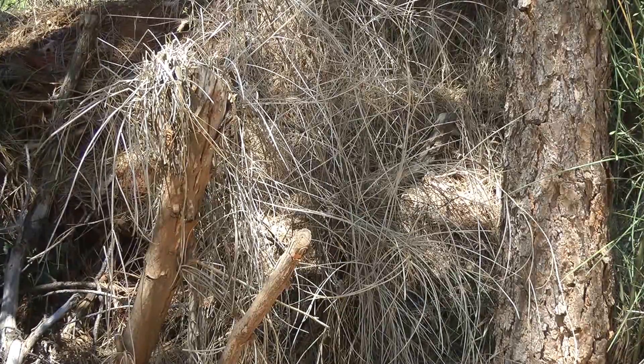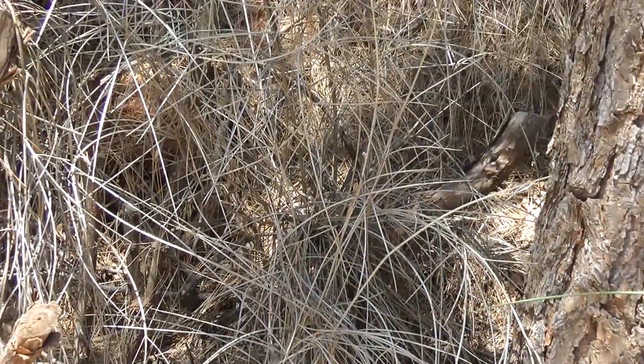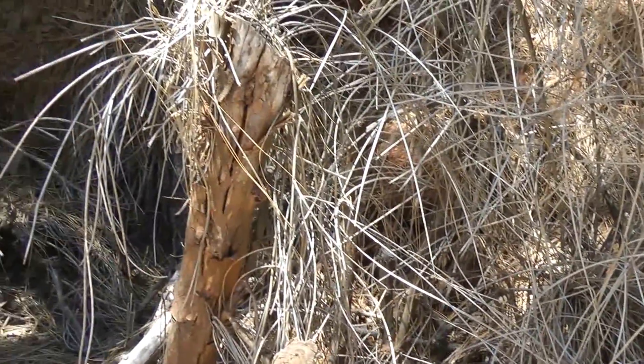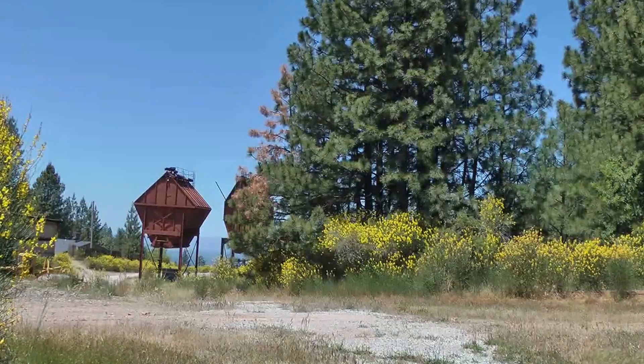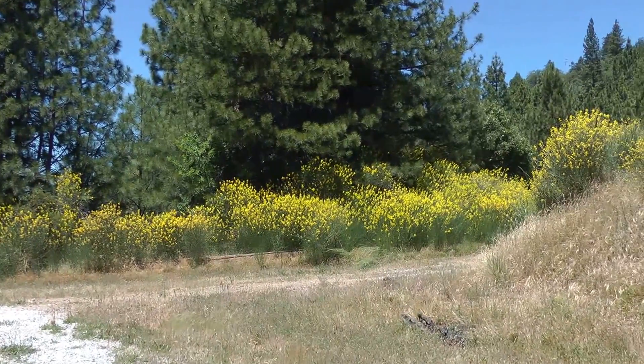These are not very long-lived plants — they live anywhere from about seven to eight years up to about 15 years. As a result of that short lifespan, we're adding a lot of fuel to this environment and again increasing the threat for wildfire.